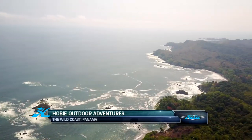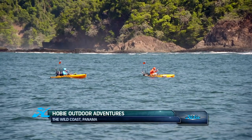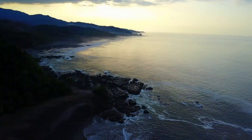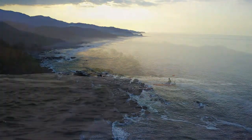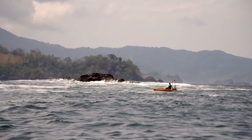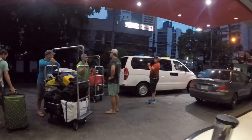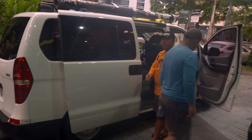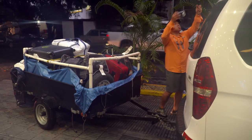This week, Hobie Outdoor Adventures takes you back to one of our favorite destinations, the wild coast of Panama. We lost count on how many times our Morgan Promnitz has been fishing here on the wild coast, and this time he invites his good friends — Hobie team member Ross Gallagher, along with Sam Root from Mustad America.